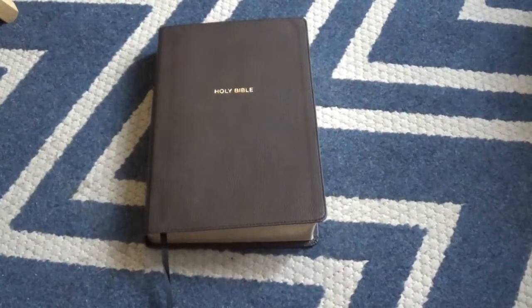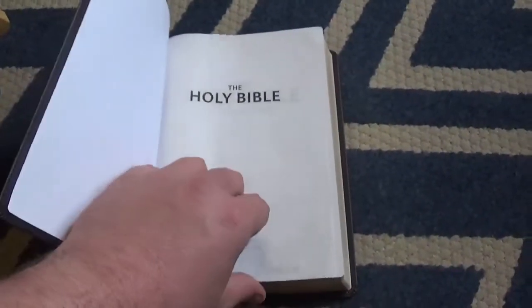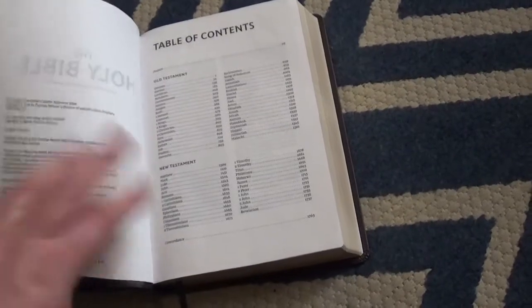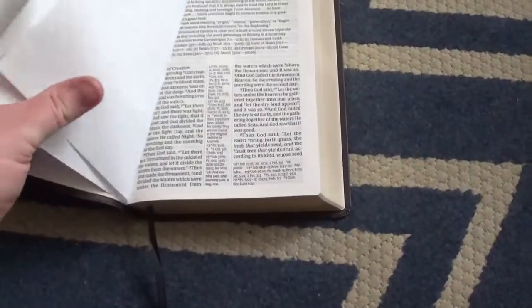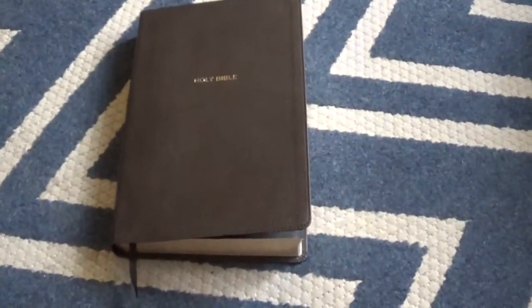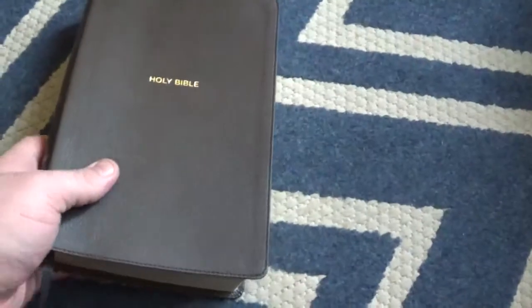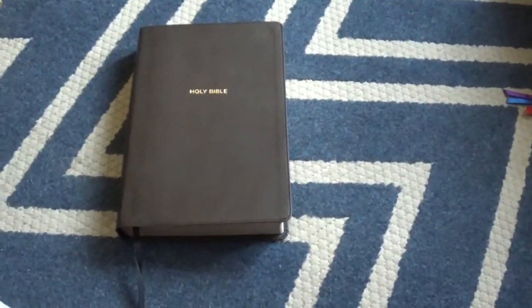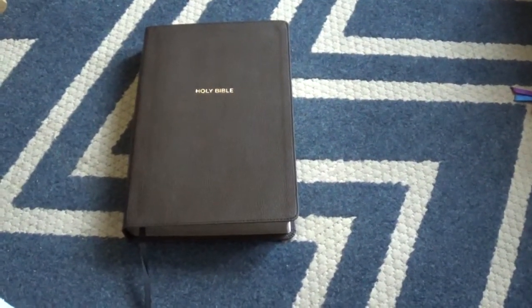I'll be adding links in the description for ChristianBook.com and Amazon to this exact bible. I think this also comes in burgundy, so if not classic black, you can't go wrong with it. Until next time, this is Chad — hope you've enjoyed. Drop me a message below, God bless you, and I'll see you later.